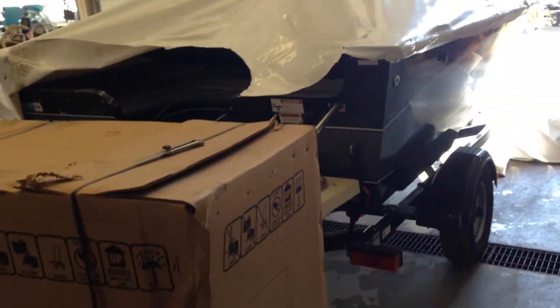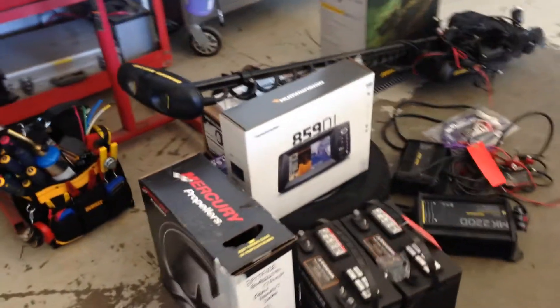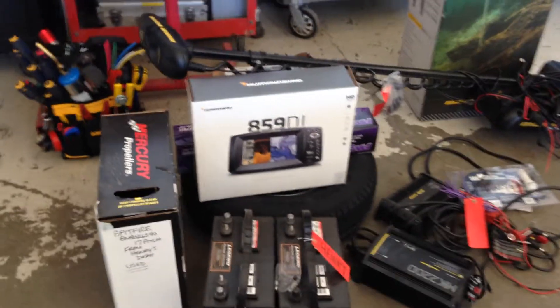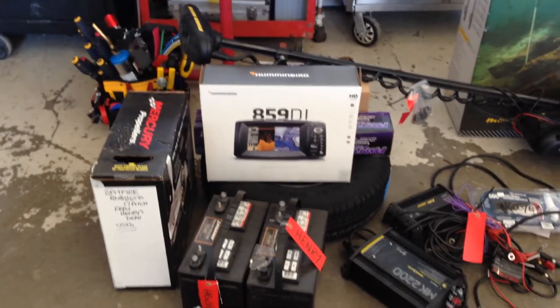We have the boat, the motor still in the box and all the goodies. I just want to give a big shout out to Humbird and Minn Kota for sponsoring the boat this year, and also Northstar Marine Insurance as well.